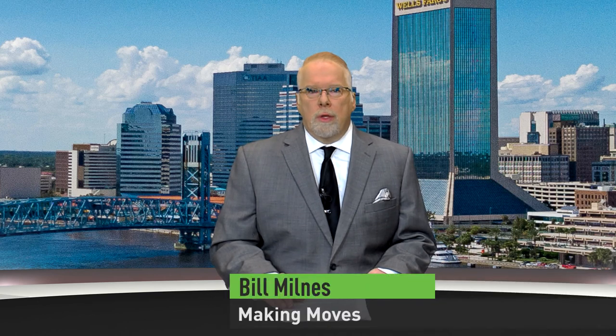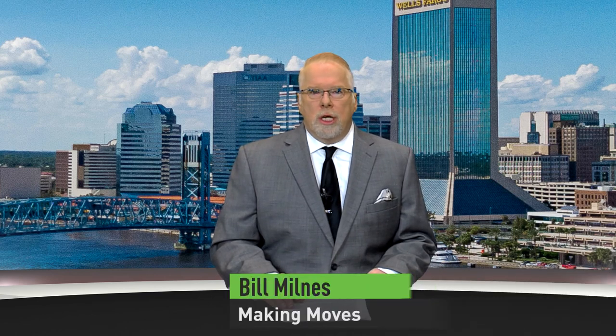Hello and welcome to Making Moves, I'm Bill Milnes, thanks for joining us today. We have another great show for you. Coming up, we'll tell you about some Jacksonville area neighborhoods who will soon be getting a roadway upgrade — find out where and when construction will start. The Jacksonville Regional Transportation Center at La Villa has been open for two months now. We'll check in to see how things are going, and we'll explain why JTA's former transit hub is now behind an aluminum fence.